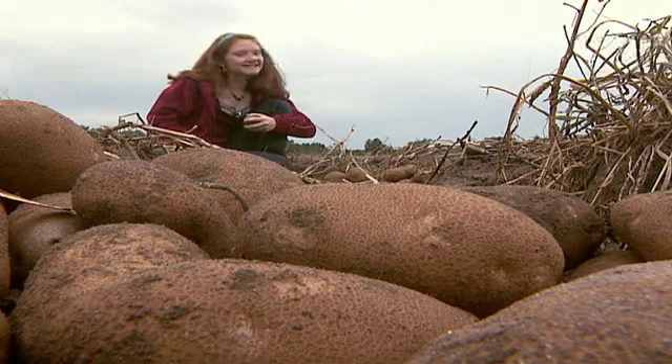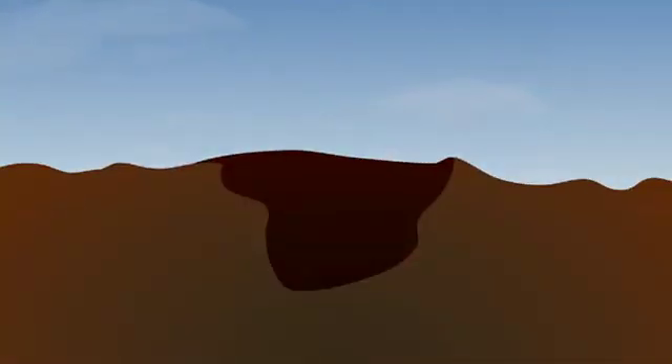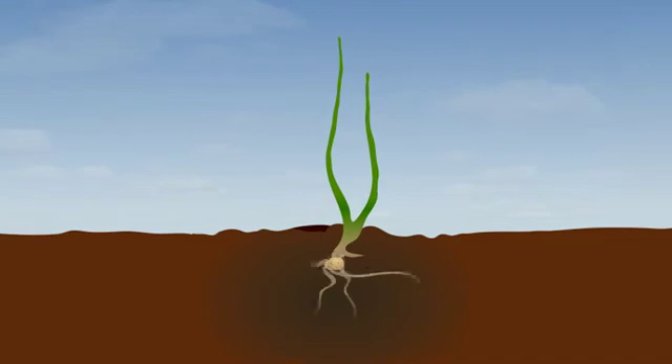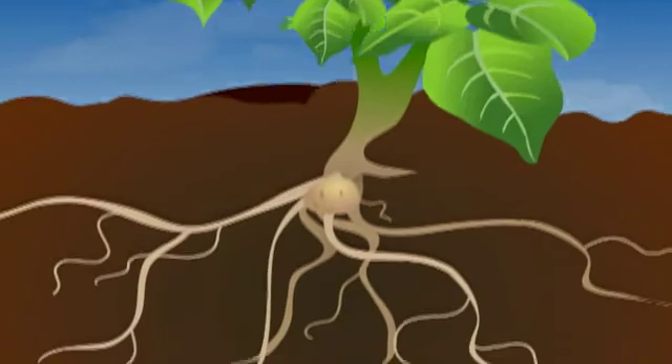Hey there, it's Cassidy again. Ever wonder how spuds really sprout? After seed potatoes are buried in the ground, sprouts develop from the eyes and grow upward out of the soil. Roots then start to develop. Leaves and branch stems develop and roots continue to build.